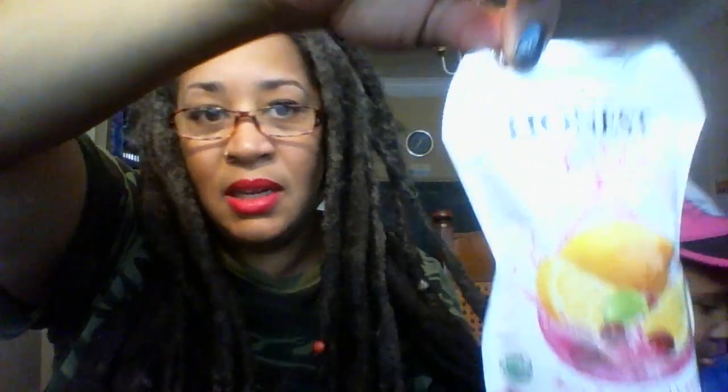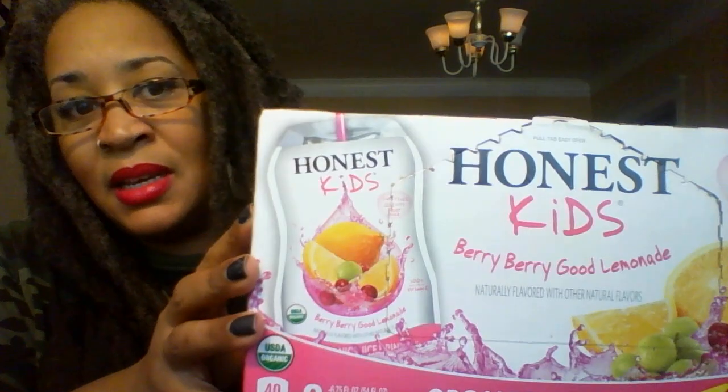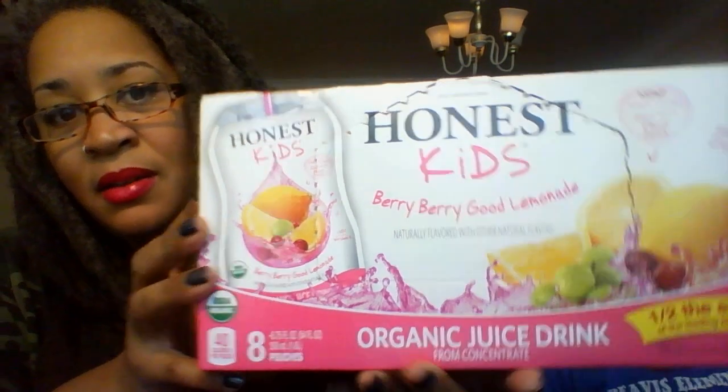First we're going to start with the Honest Kids juice box. Here it is — we got a really big box of this. It's the Very Very Good Lemonade, and we have an eight-pack of that. It's a naturally flavored organic juice drink.